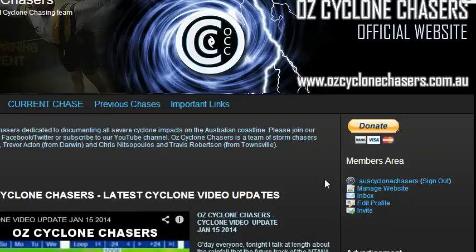Good evening, everyone. Welcome to an AusCyclone Chasers Update. My name's Chris Knitso. Tonight is the 16th of January, 2014. Tonight we're going to talk briefly about the WA low, which is now in WA, and we're going to talk also about the Queensland Coral Sea low, and then in particular we're going to start focusing on the next two lows — the first one expected to eventually affect WA again, and the other one expected to get into the Coral Sea, whether it affects Queensland or not is too early to say. So let's get into it because we've got a fair bit to cover.